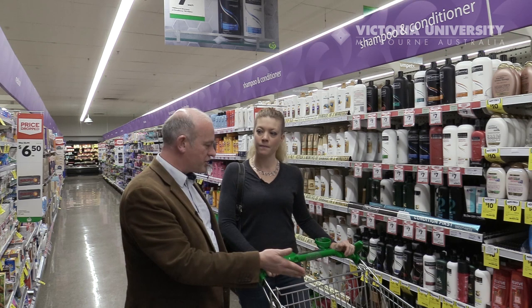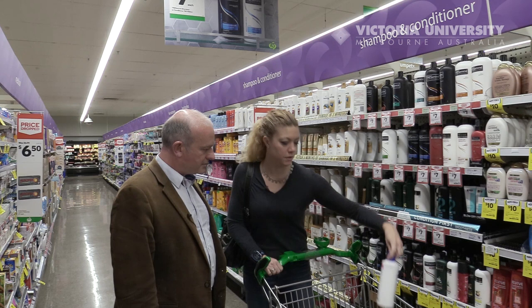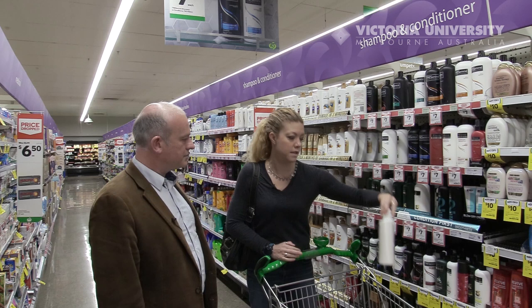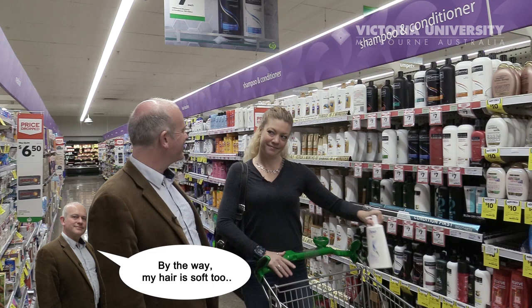I just wondered why you have the selection of shampoos in your trolley that you've got. Well, I've got these ones — the Head and Shoulders — so these are for daily family use. I've got this one, this one is for me. And then Dove is for my husband because he's got really soft hair.